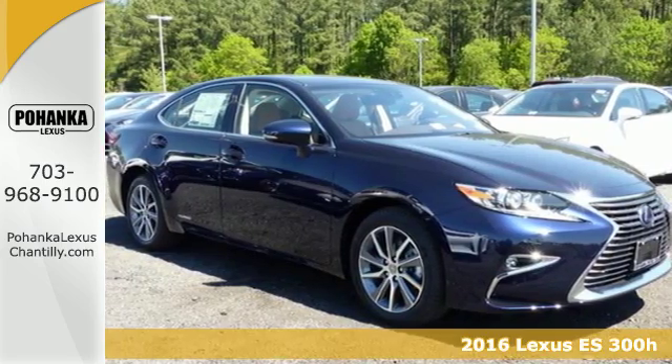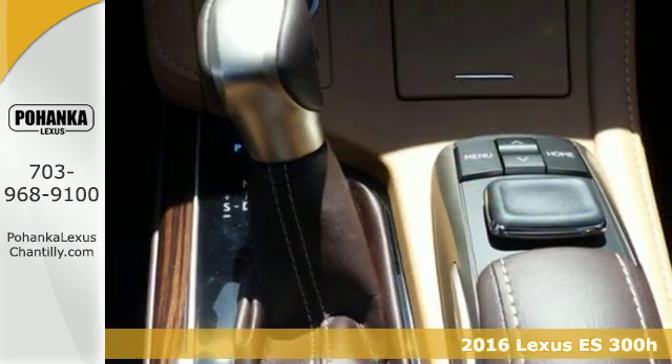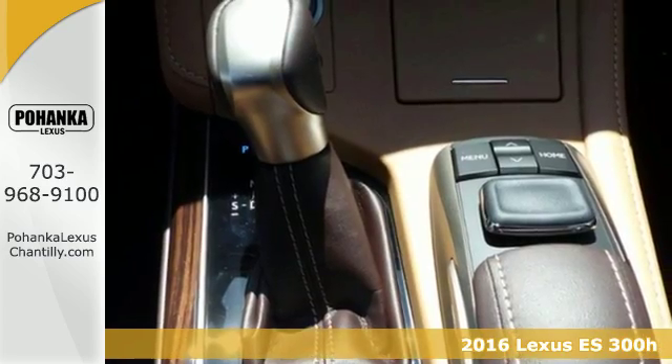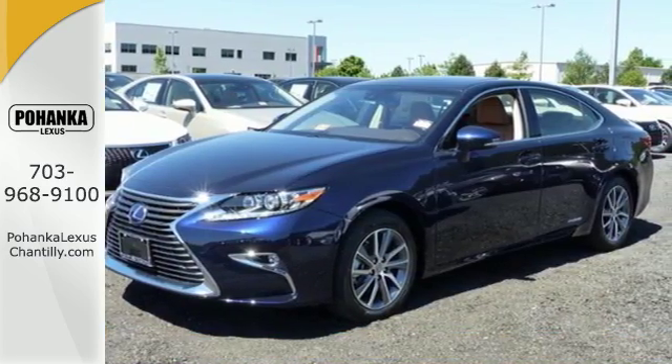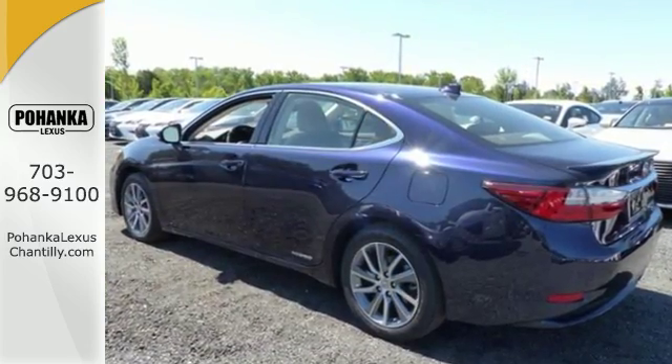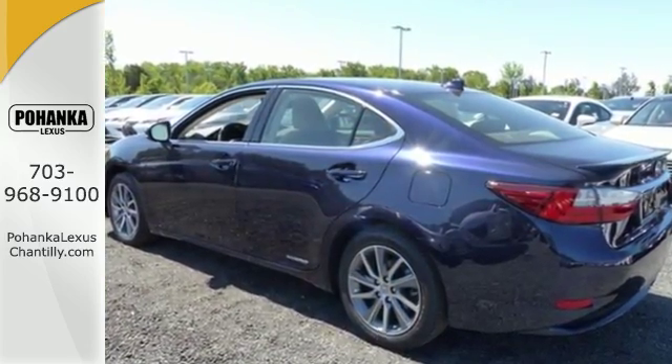It's a 2016 Lexus ES300H. Once you arrive on the scene in this luxury hybrid sedan, people will instantly know things about you. You are aggressive, assertive, and demand only the best, like high performance and efficiency.